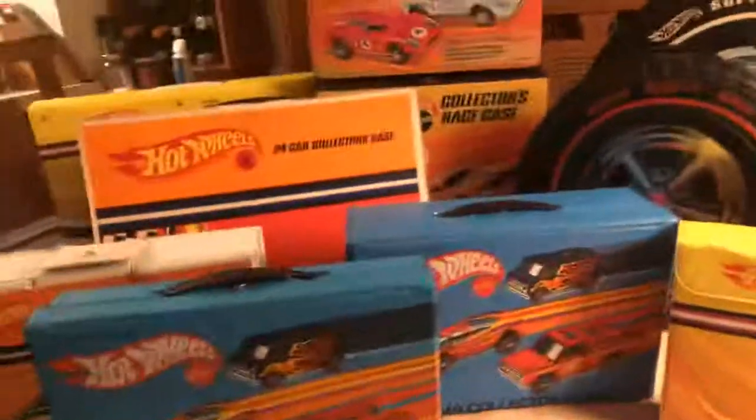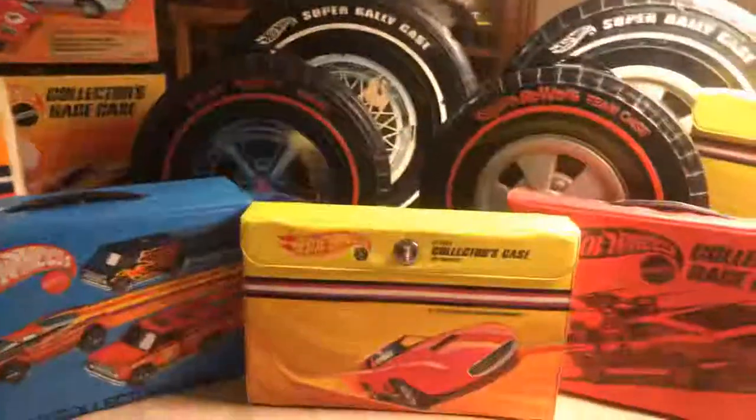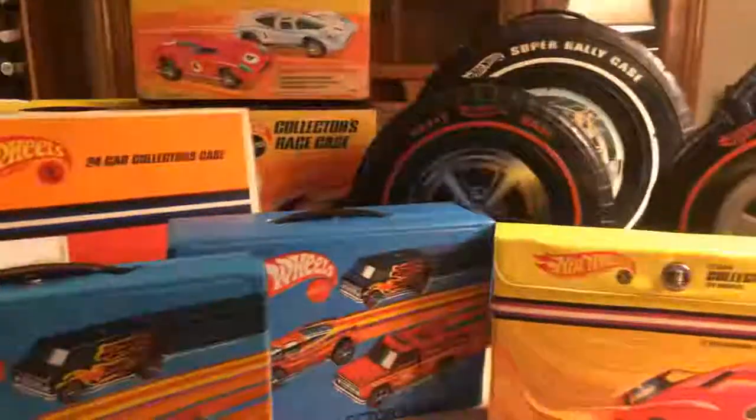I got two different Rumblers cases, and there's a few cases I don't have. I don't think I have the case for the Hotbirds — and I'm not talking about the Pontiac Firebird Hotbird Hot Wheel. I'm talking about the die-cast metal planes they used to make back in the early 70s, called Hotbirds — they had a case for those. We'll take a look at these cases and see what the features are, see what they have, take a look at the graphics. I don't have it memorized when these were all released, but we'll take a look at the dates on the cases and see if we can determine that.